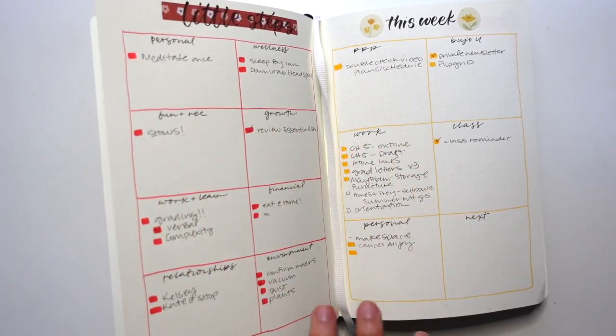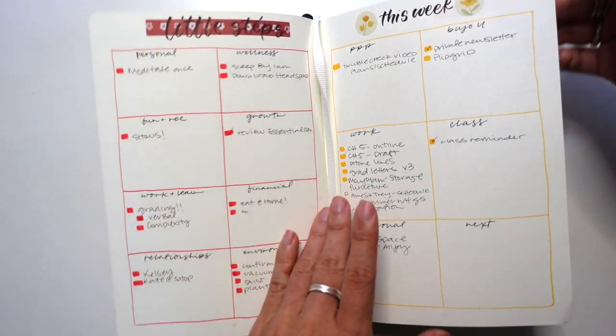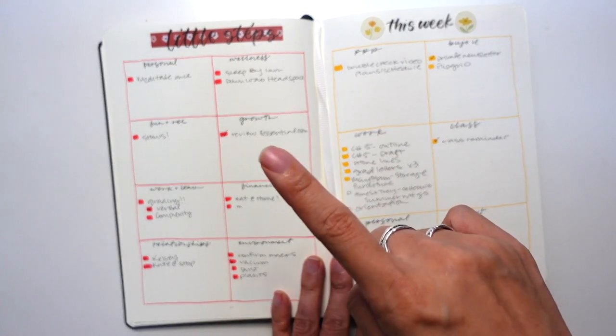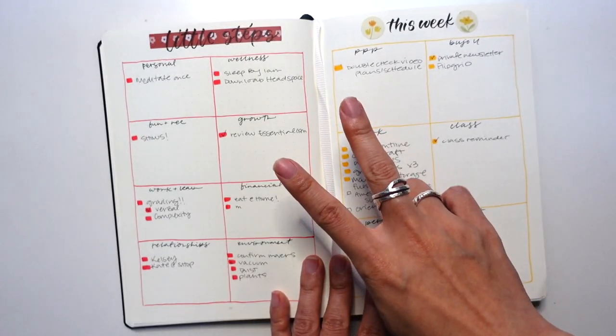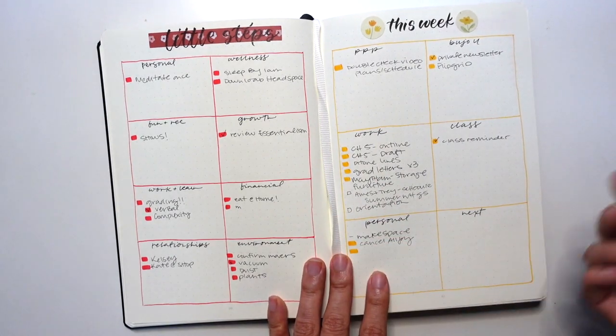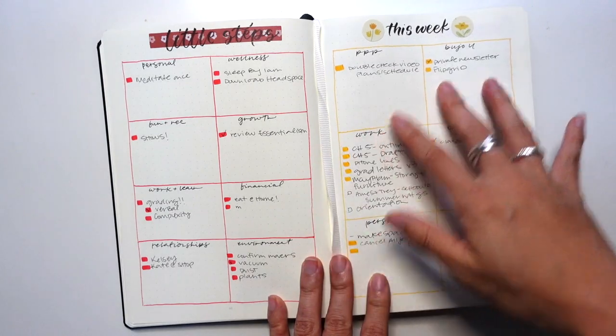This is the week that I'm in currently, and migrating a lot of these things is going to be really helpful for when I set up my May. There are two different things happening here: I'm reflecting on the system itself with the actual spreads that I'm using, and then I'm reflecting on my life as it pertains to how I'm approaching and living it. There are two layers going on and they are kind of manifested in this notebook.